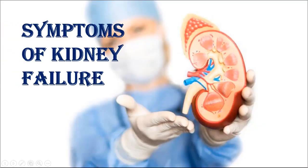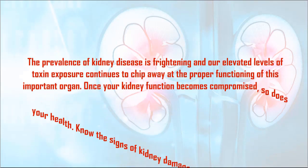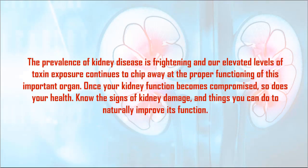Symptoms of Kidney Failure. Kidney disease is frightening, and our elevated levels of toxin exposure continues to chip away at the proper functioning of this important organ. Once your kidney function becomes compromised, so does your health. Know the signs of kidney damage and things you can do to naturally improve its function.